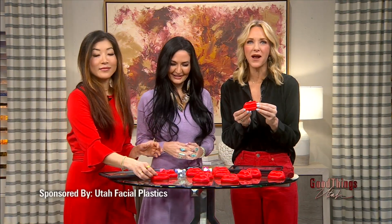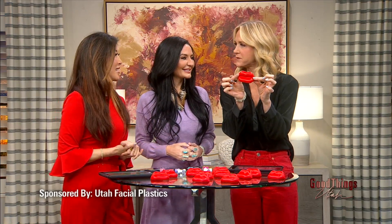Lip filler is one of the most popular aesthetic treatments and there are so many different options for your lovely lips. Joining us now in this sponsored interview is nurse injector Alfie from Utah Facial Plastics to share some of her techniques and how lip filler can work for everyone, whether you are conservative or like a little lip plump.